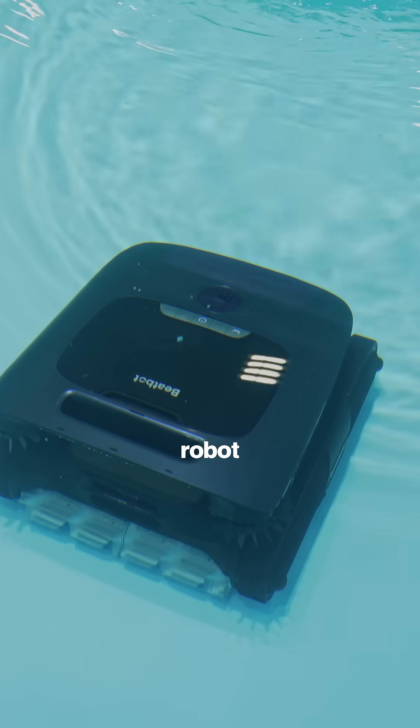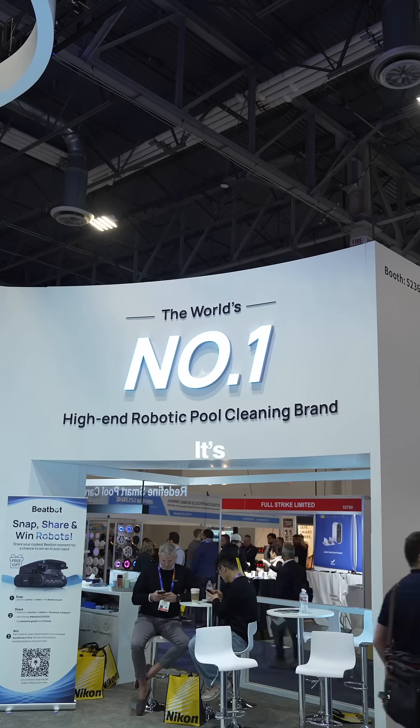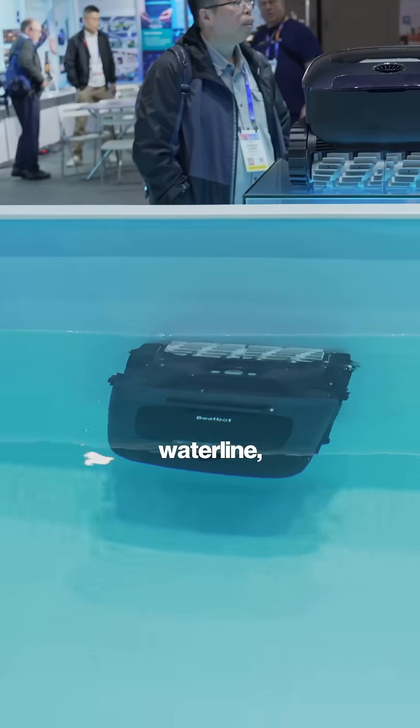This is their flagship robot, the Aquasense 2 Ultra, a high-end robotic pool cleaner. It's the world's first AI-powered 5-in-1 cleaning protocol, including surface, waterline, floor, walls, and water clarification.